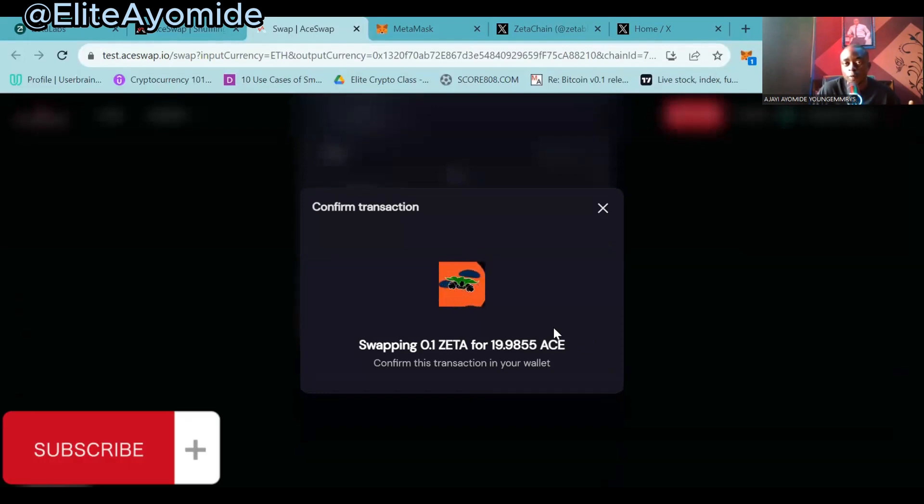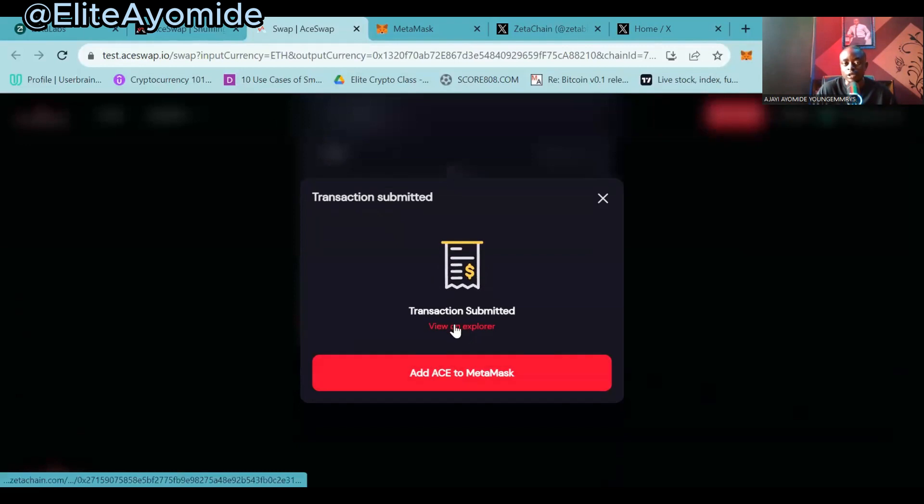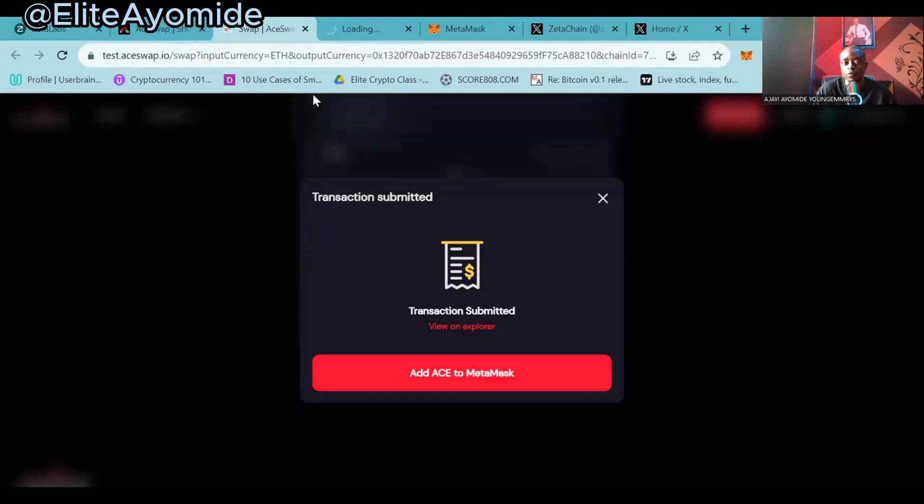You want to swap — you can swap a small amount. In this case I'll swap 0.1 ZETA. Make sure you don't use all your ZETA tokens at once because you'll be using them for gas fees. Click on 'Swap,' confirm swap, and a pop-up will come up in your wallet. Something will pop up in your wallet for you to confirm. Once confirmed, you can check the transaction there.